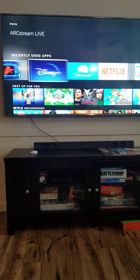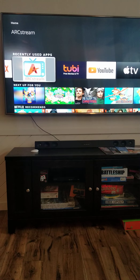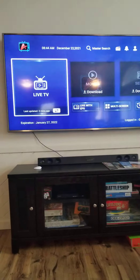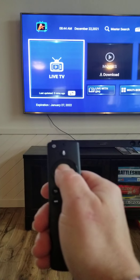You can see there's Disney, Netflix — you're going to use ArcStream. Don't use the one with the white background; go to the one with the blue background. We highlight it and hit the toggle switch in the middle. Now you get to this point.